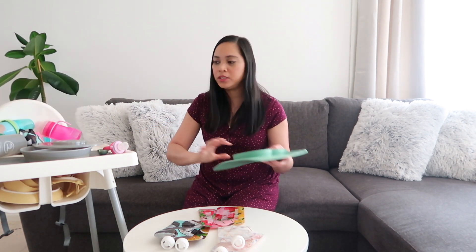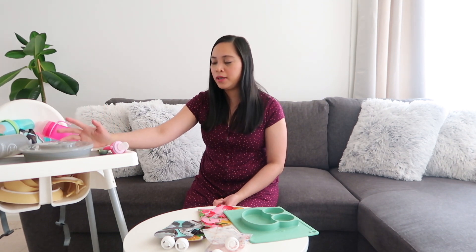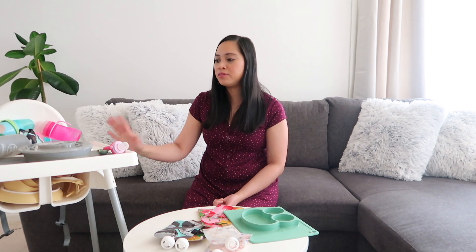That's everything I have for baby feeding essentials! I hope you learned something from this video. These products are mostly for baby-led weaning — if your baby is starting to eat on their own, these are the kinds of things you'd normally use. If you enjoyed watching, don't forget to like, comment, subscribe, and click the notification bell. We upload videos every Monday and Thursday at 4 o'clock Finland time. Thank you so much for watching — see you next time, bye!